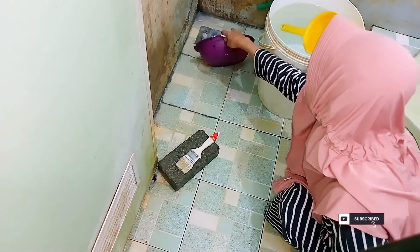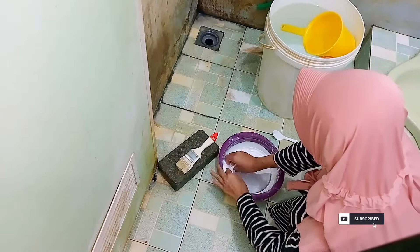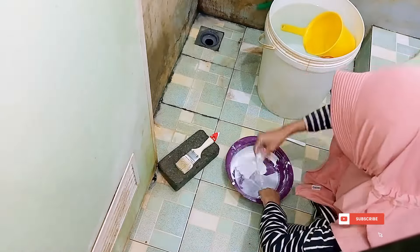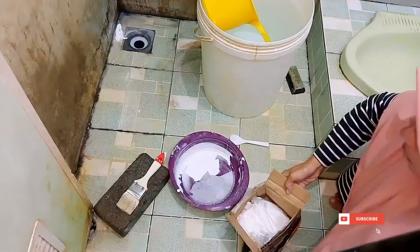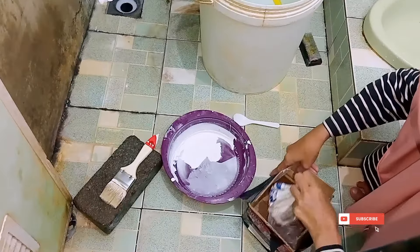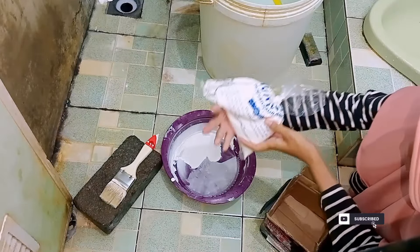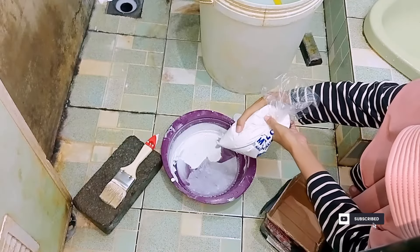Tapi ternyata aku nemuin cat tembok yang harganya jauh banget lebih murah, dan akhirnya aku beli. Pas aku coba ternyata kualitasnya memang bagus dan anti air. Isinya juga banyak banget, udah aku pakai untuk di dapur, terus aku pakai juga sedikit untuk di ruang tamu. Jadi kalau kalian mau, linknya udah aku taruh di bagian deskripsi.